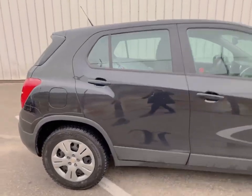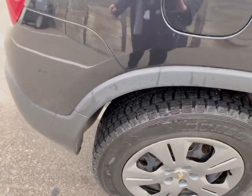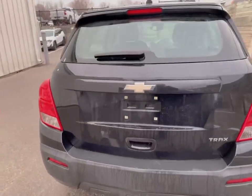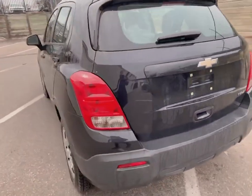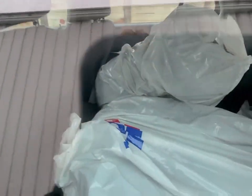This comes with two sets of tires. The snows are on it now. It's great on gas and fun to drive. The summer tires are over in the back here.